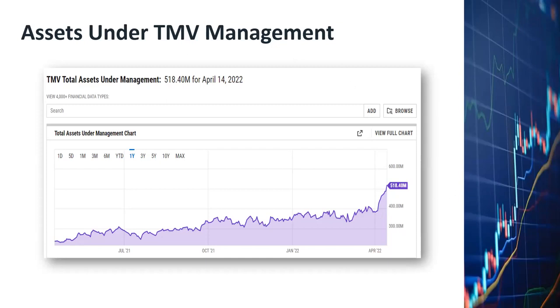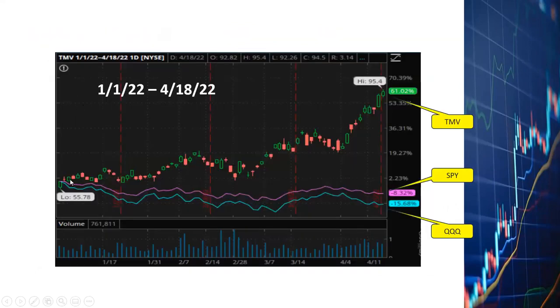Certainly this ETF is gaining a lot of popularity. I know many people are still not familiar with the concept of investing in an ETF pegged to the yield of Treasury bonds rather than certain stocks. I've been buying TMV since about two to three months ago and have already seen quite a bit of profit. If you look at the TMV candlestick chart, it's gone up 61% already as of market close today. Meanwhile, SPY is down 8% and QQQ is down 15% since the beginning of this year.